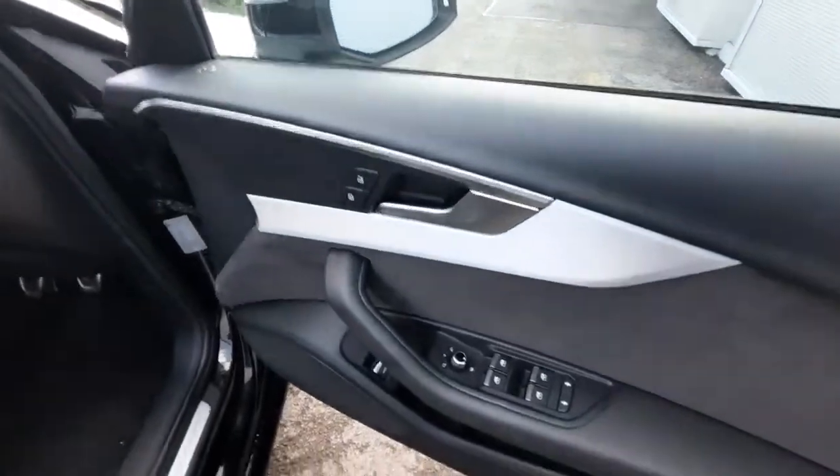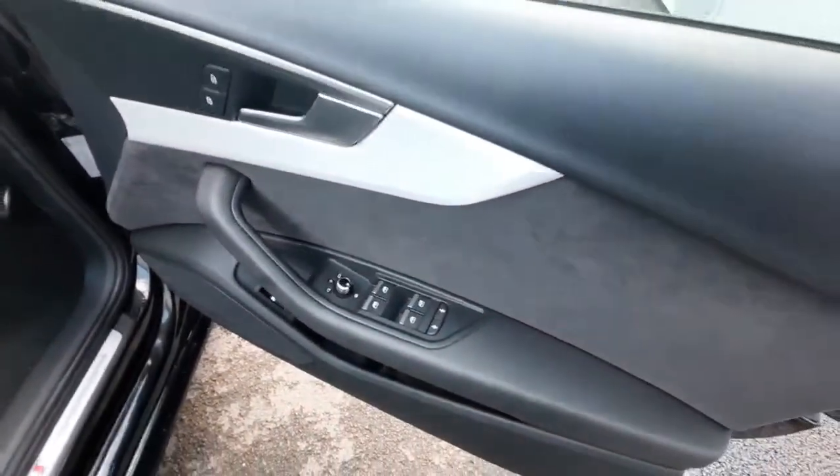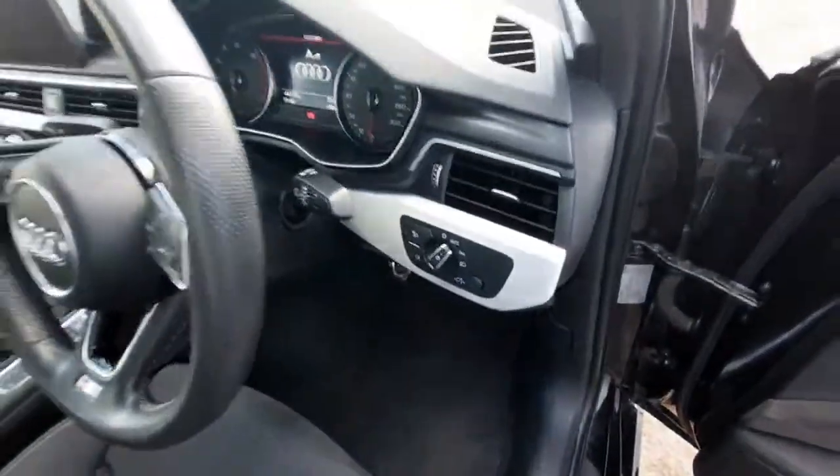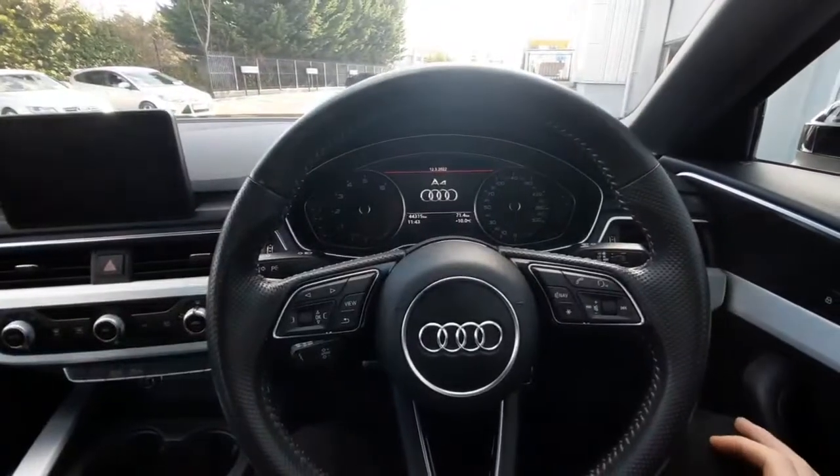Coming to the driver's side, we can check out our central locking next to the door handle, and we also have our window switches with child lock available. Next, we have our auto headlamp switch just here.